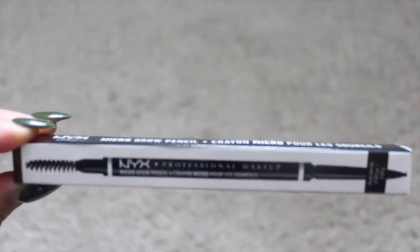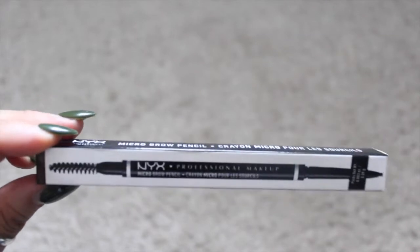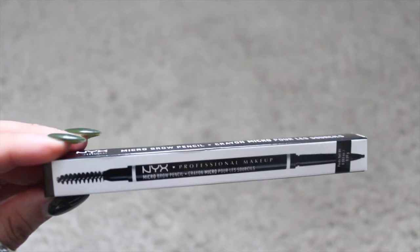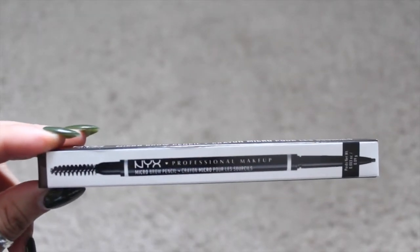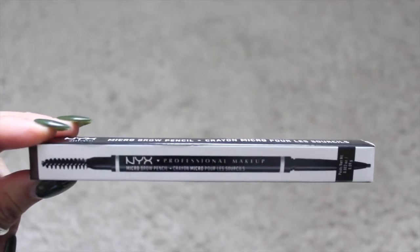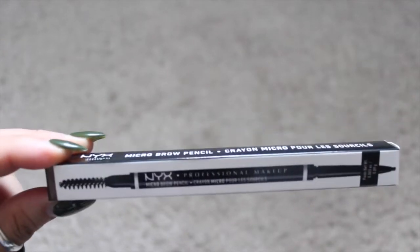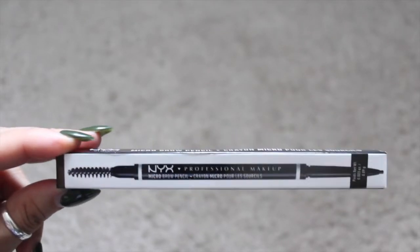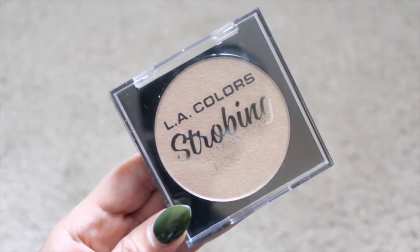This right here is a repeat buy — it's the NYX Micro Brow Pencil in the color ash brown. They didn't have the color I normally use, so I hope this works for me. Right now I'm also using the L'Oreal one, which is nice, but I feel like I have more control with the NYX. The NYX is more waxy while the L'Oreal is smoother and creamier. If you're looking for an affordable eyebrow pencil, the NYX works great.